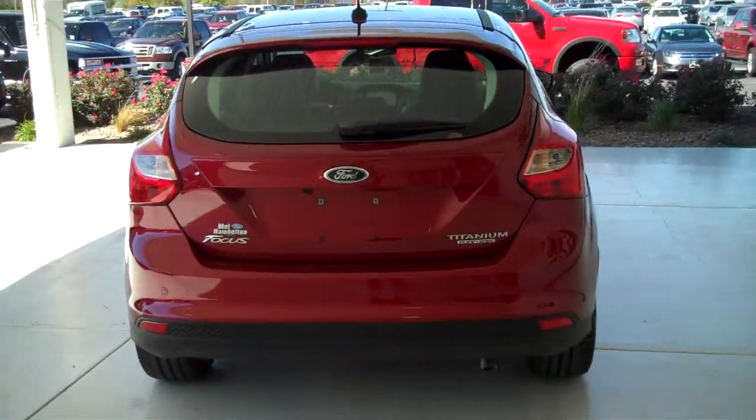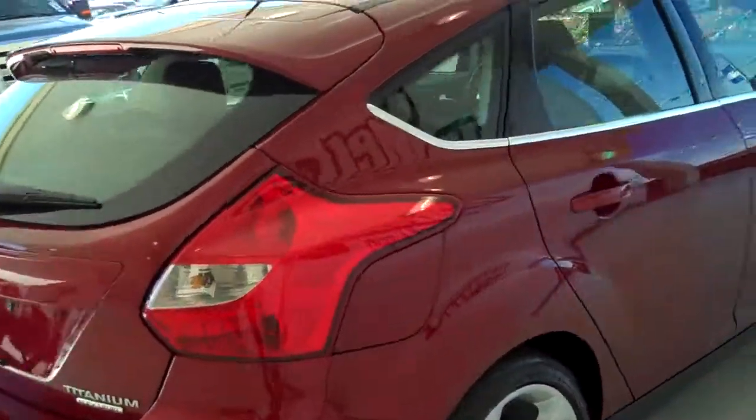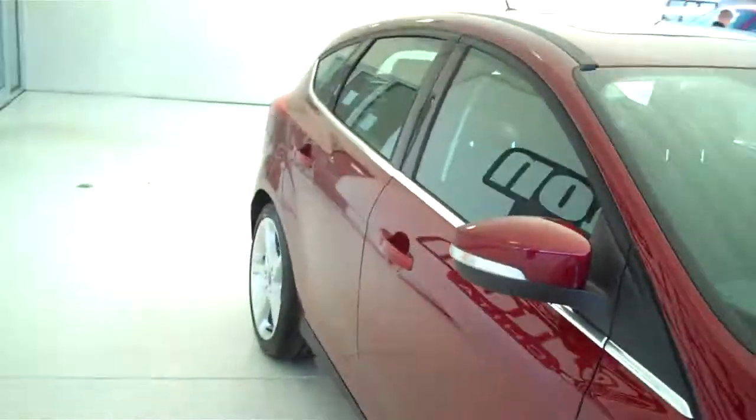You can see this vehicle in all of our inventory at mhford.com or come out and see us in person at the big corner of 119th and Kellogg. That's Mel Hamilton Ford, thanks for looking.